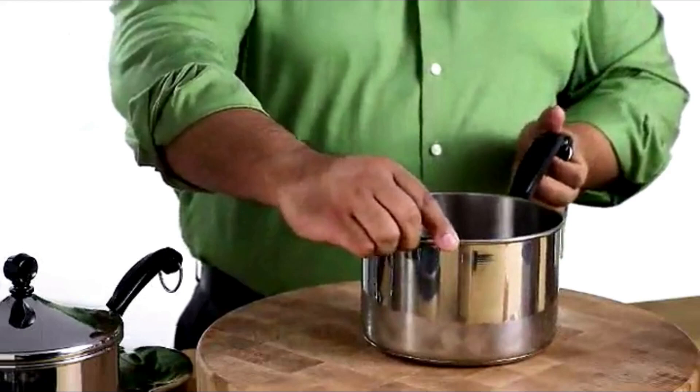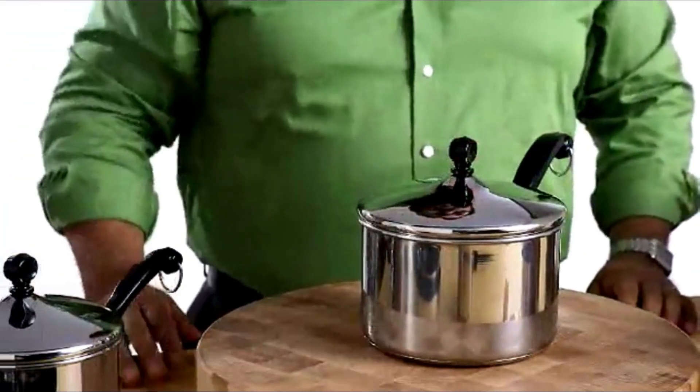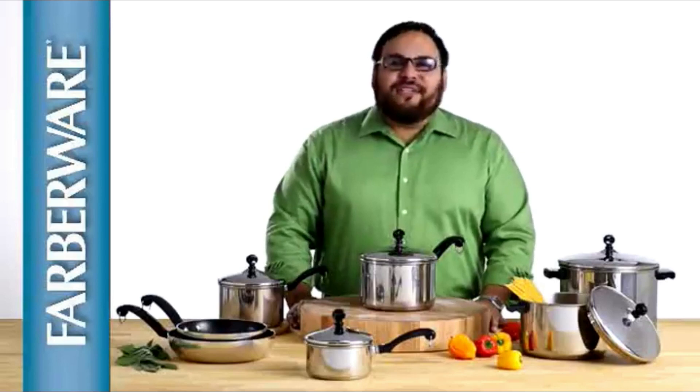The cookware offers easy maintenance, is oven safe to 350 degrees, and is dishwasher safe. Farberware Classic has been loved and trusted in millions of kitchens for generations, and today it's even better than ever.